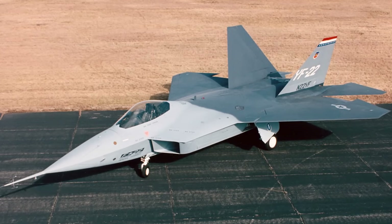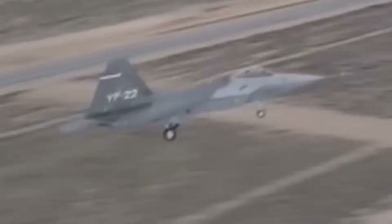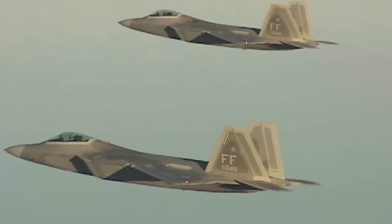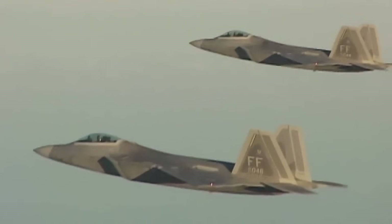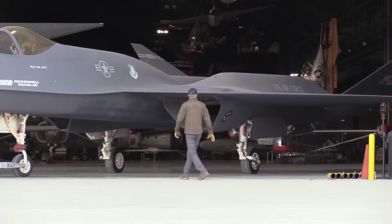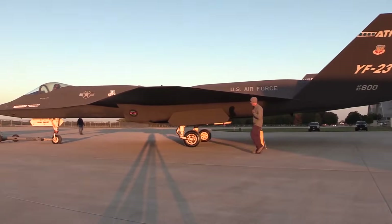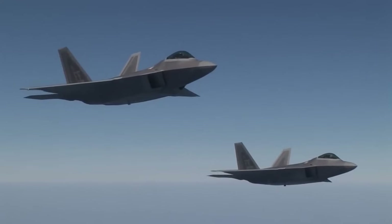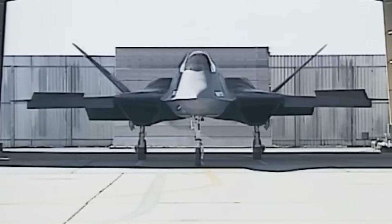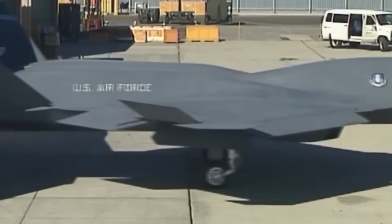The decision came in 1991, when the U.S. Air Force announced the YF-22 as the winner of the ATF competition. The YF-22 would go on to become the F-22 Raptor, one of the most formidable fighters ever built, while the YF-23 prototypes were retired and sent to museums. For many aviation enthusiasts, this was a bittersweet outcome. The Raptor was and remains an extraordinary aircraft, but the Black Widow, too, seemed to represent an even more futuristic path — one that was never fully explored.